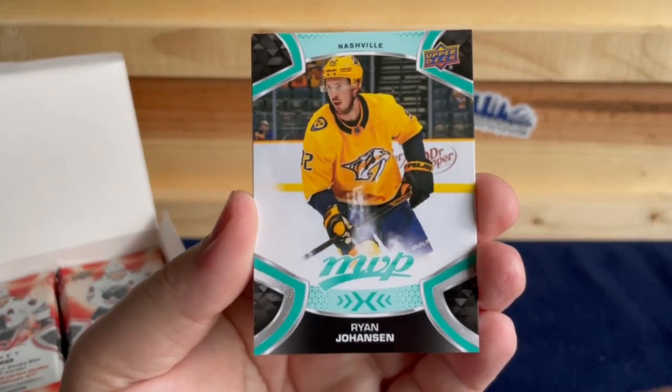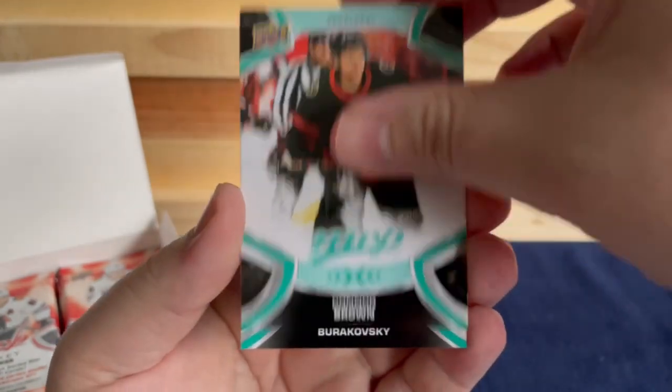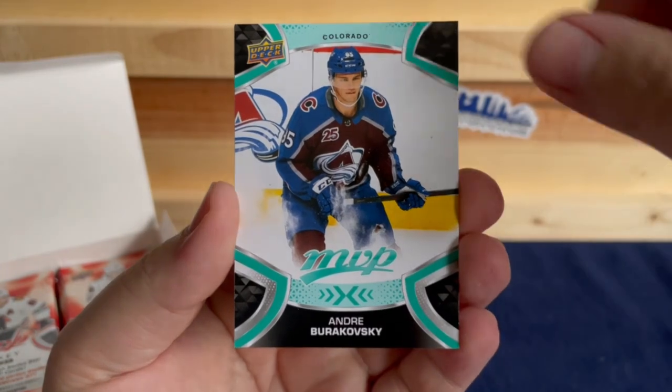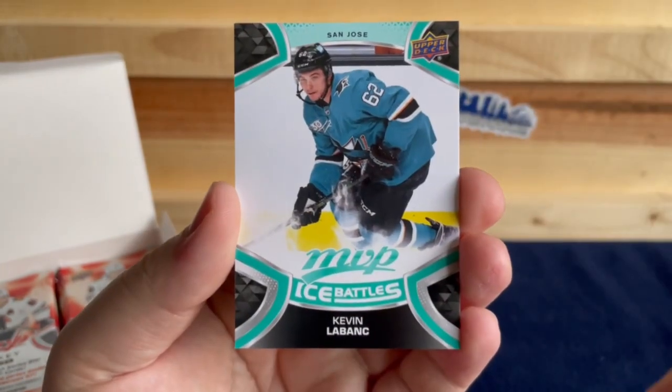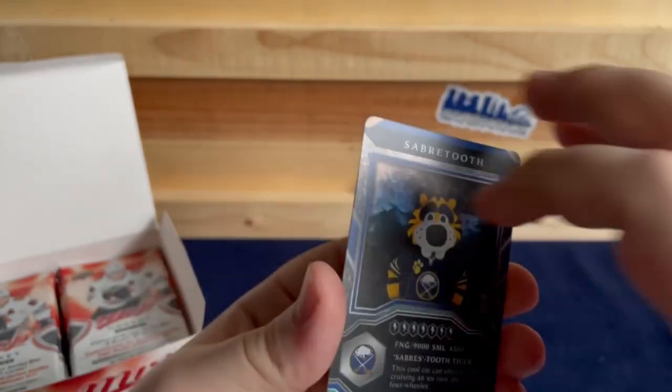Ryan Johansen, John Klingberg, Connor Brown, Andre Burakovsky, Kevin Fiala, and a mascot for Buffalo.